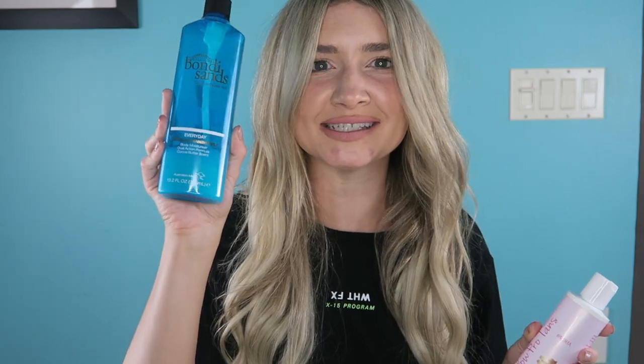Are you guys seeing where I'm going with this? This tan extender is just a gradual self tanner. It is the exact same thing as this Bondi Sands gradual self tanner right here.